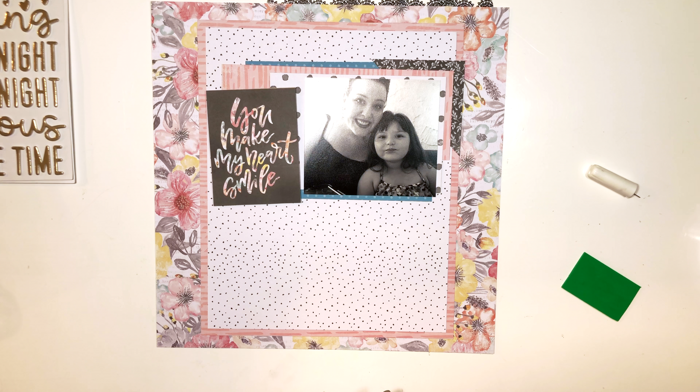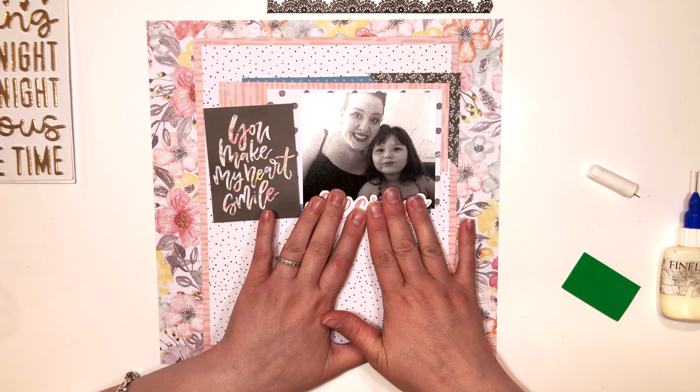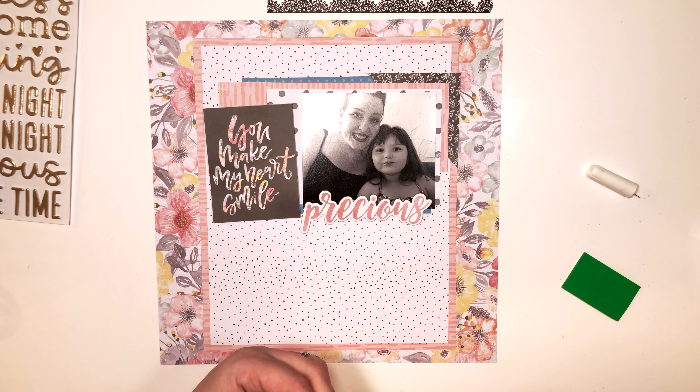The title I'm going to use — part of it will come from the chipboard accent sheet with the phrase 'precious,' and then I'm also digging into my Thickers collection. I think these are called 'Goldie,' so the title will say 'Precious Girl.'